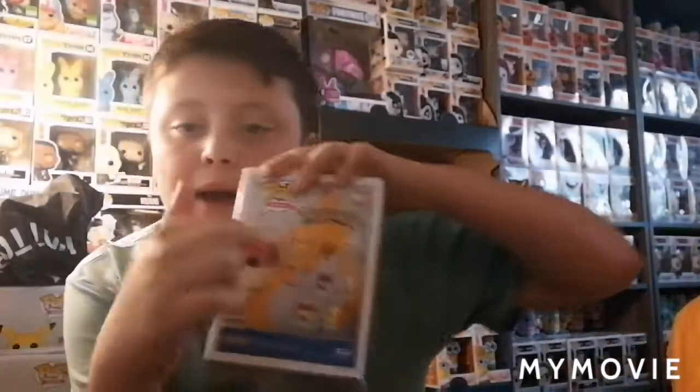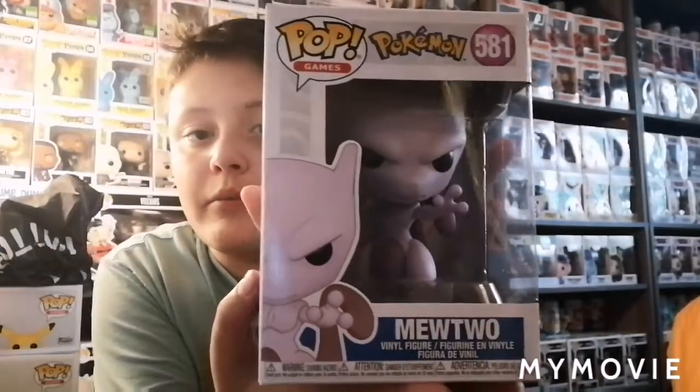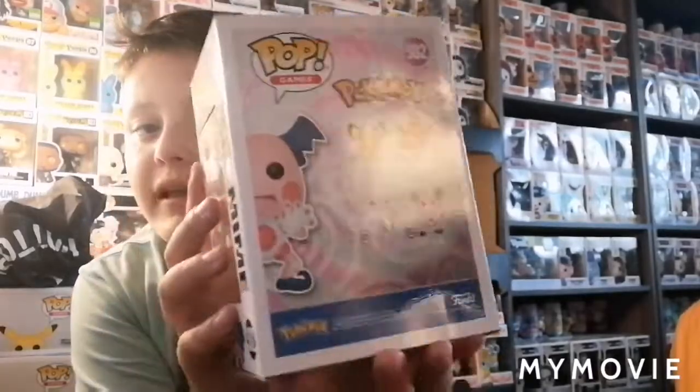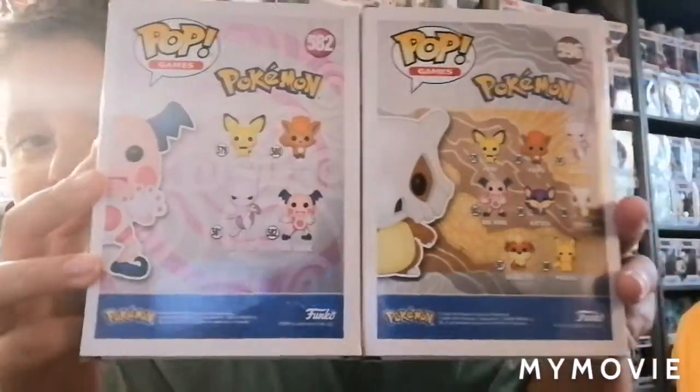So the set inside this set is the rest that are on the back here. To kick it off, we have my favorite Pokémon of all time, which is Mewtwo. Really nice Funko Pop. Then in the set, we have another one of my favorites for looks — it's Mr. Mime. Really nice Funko Pop. And as you guys can see, they're in this set — it's like a set inside a set, it's really weird. But there's Mr. Mime.